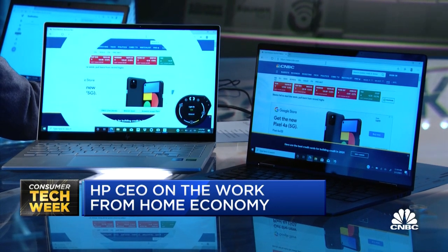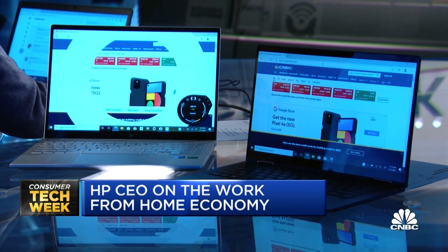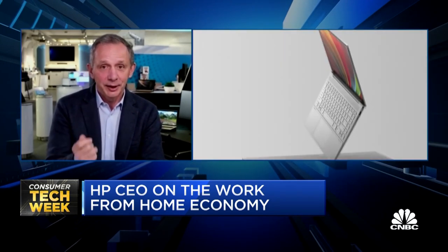The pandemic has had a fundamental impact on how we work, how we entertain, how our kids learn, and this has brought a lot of energy back to the PC category and the PC market. The PC has become essential again. Our consumers have realized that every person needs to have a PC, and this is really driving a lot of demand for these products.